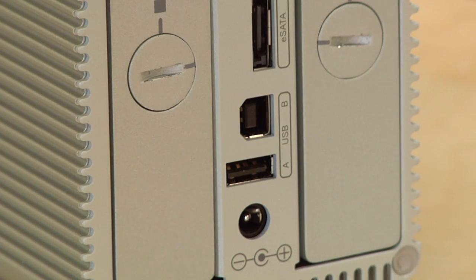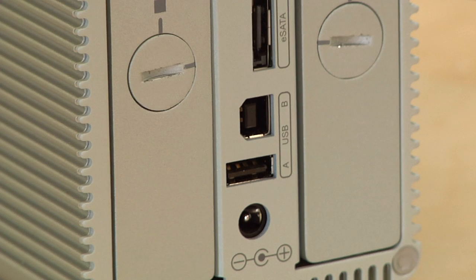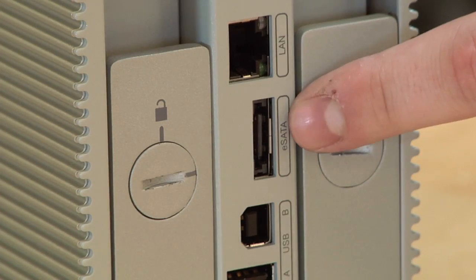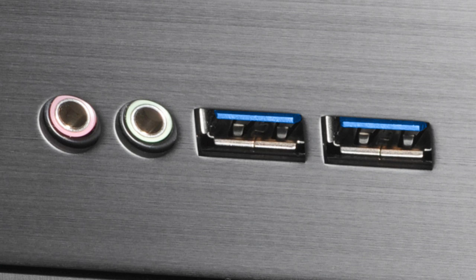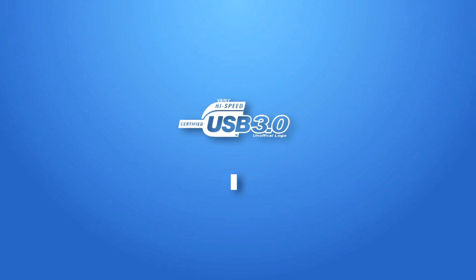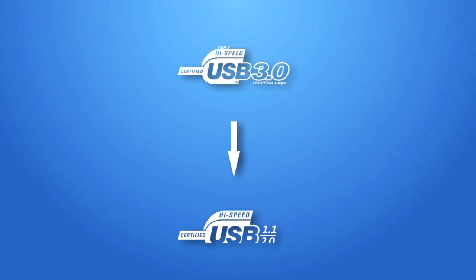External storage devices connect to your computer in one of four common ways: USB 2.0, Firewire, eSATA, or USB 3.0. The good news is that USB 3.0 will be backwards compatible with 2.0 devices, which means it's compatible with all USB ports.